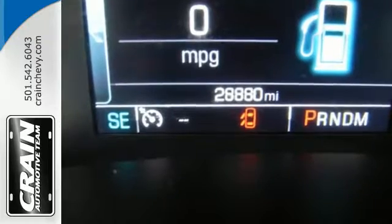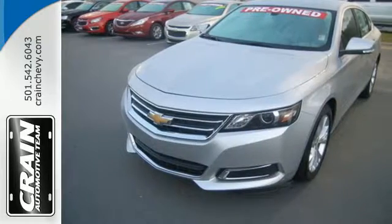A confident stance and stunning design are just the beginning. Come see it today.